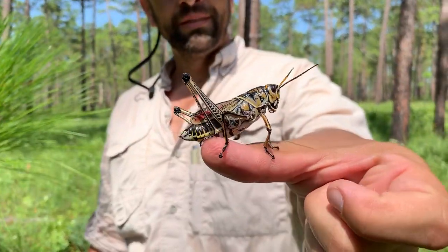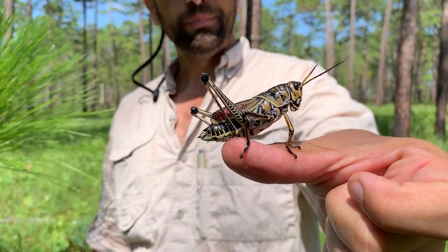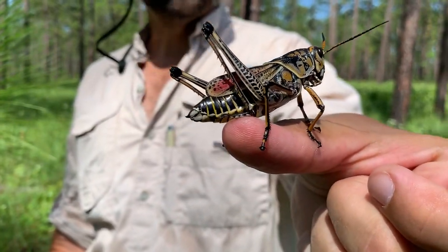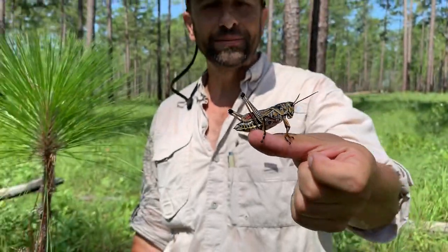But yeah, some of our amazing southeastern biodiversity here at the Wade Tract. See you later.